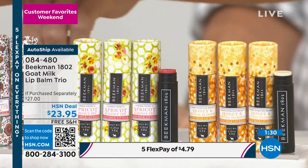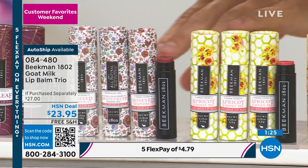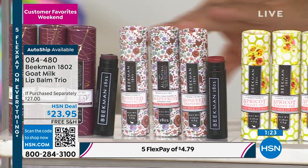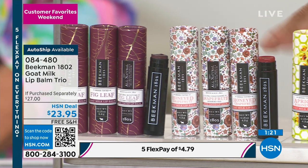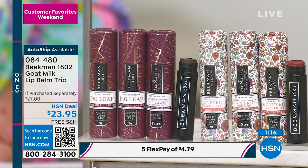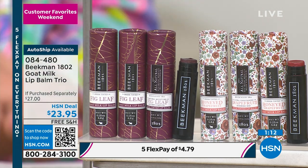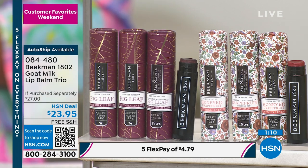The tinted ones are not like a lipstick or a stain — just a hint of color. You can use them on your lips and eyelids. Each one comes in those beautiful carrying cases, making them elegant and special. All of them packed with that goat milk.